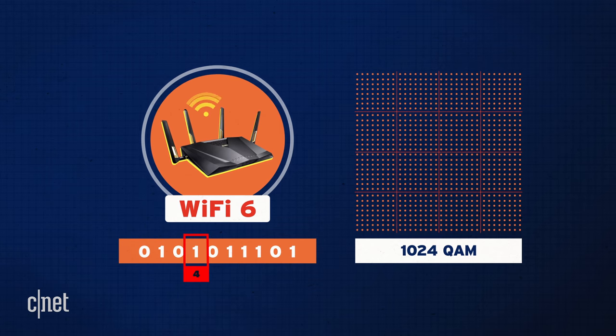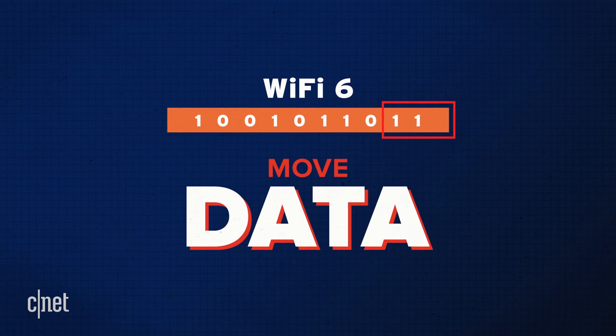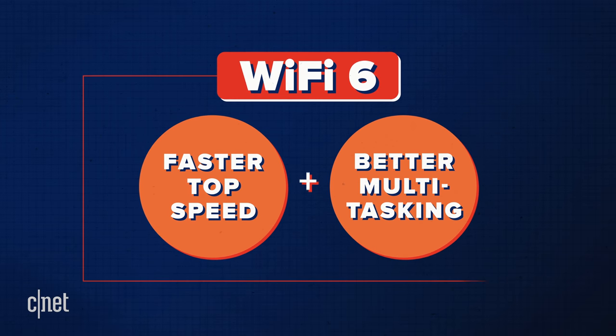Wi-Fi 6 routers can send 10 digits of binary at a time. That might sound like a small change, but it's a big part of the reason why Wi-Fi 6 can move data around about 30% faster than Wi-Fi 5. So: faster top speeds, better multitasking — that's what you get with Wi-Fi 6.